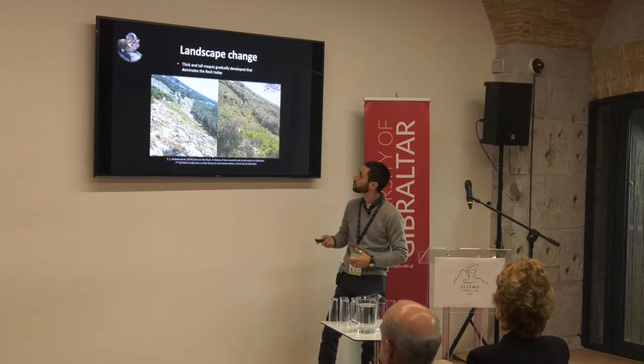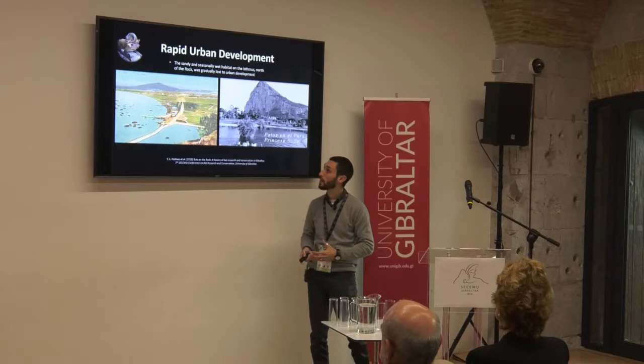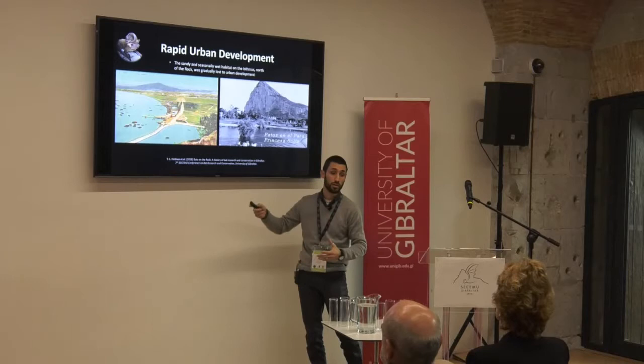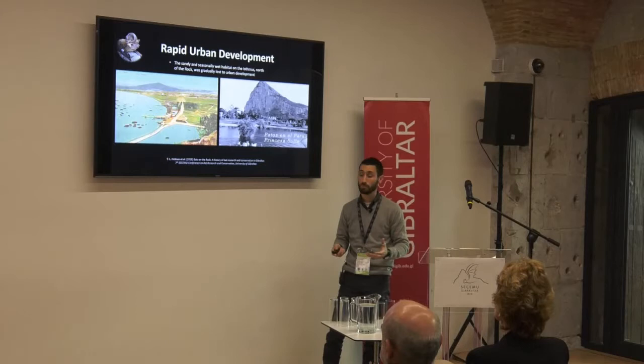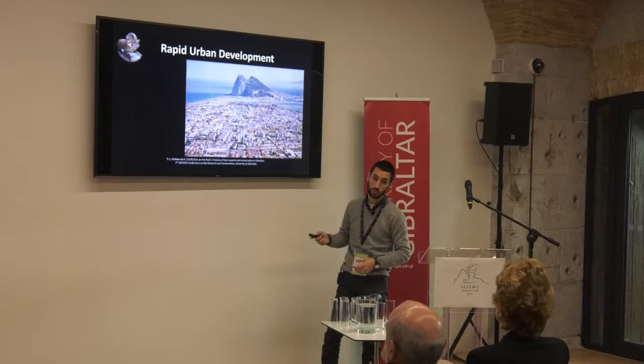Also on the isthmus — the sandy isthmus connecting the north area of the Rock of Gibraltar to the rest of the Iberian Peninsula — there were seasonally wet habitats, a marshy area on the Spanish side and an artificial lagoon on the Gibraltar side expanded for military purposes. Those became important feeding areas for bats. Eventually urban development reduced those to very small pockets, and you can see the extent of that urban development.